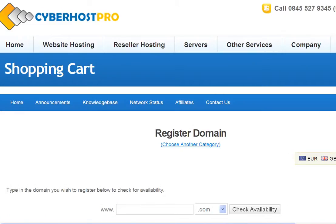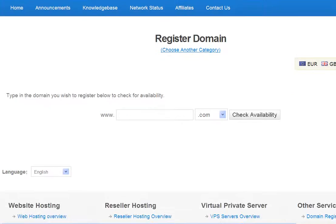That'll take you through to a dialog box with 'www' and you can put whatever you'd like your domain name to be.